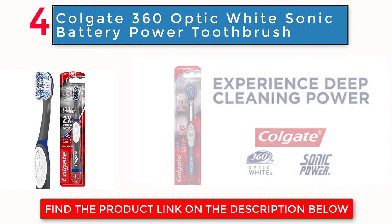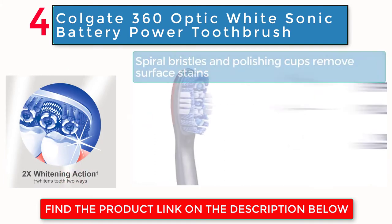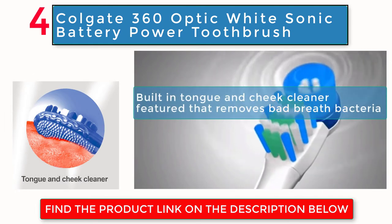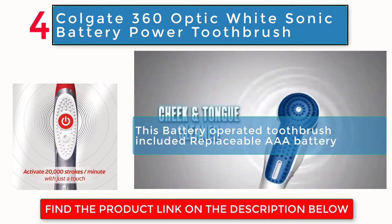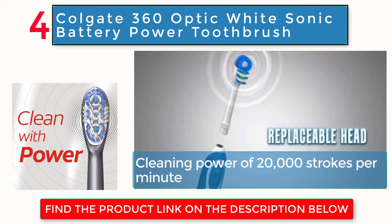Colgate 360 Optic White Sonic Battery Power Toothbrush. Spiral bristles and polishing cups remove surface stains. Built-in tongue-and-cheek cleaner feature that removes bad breath bacteria. This battery-operated toothbrush includes a replaceable AAA battery. Cleaning power of 20,000 strokes per minute.